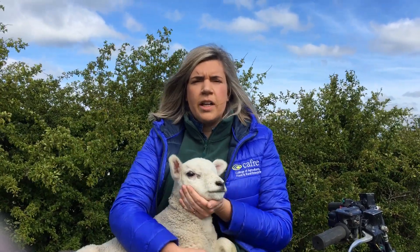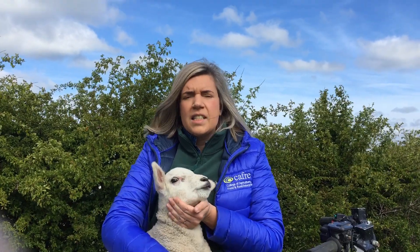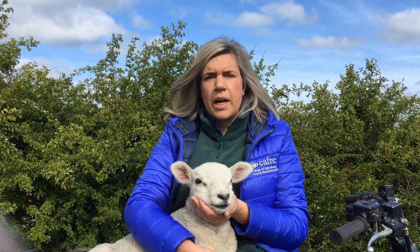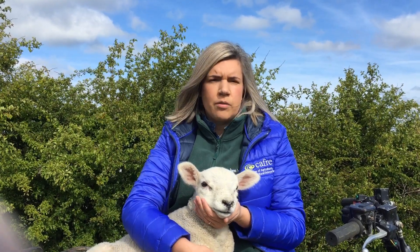Hello everyone, my name is Rachel McArle and I'm a Beef and Sheep Advisor with CAFRE. Today I would like to talk to you about worm control in lambs, the use of faecal egg counting and the practicality around dosing.